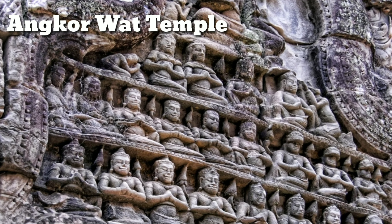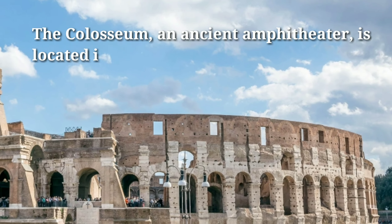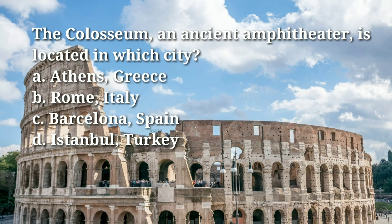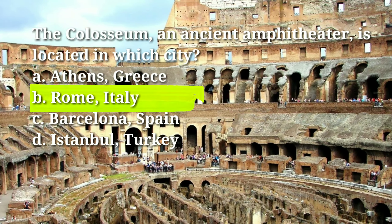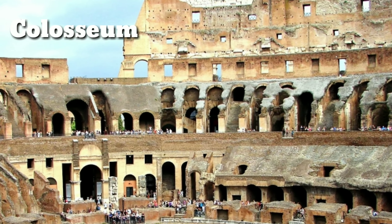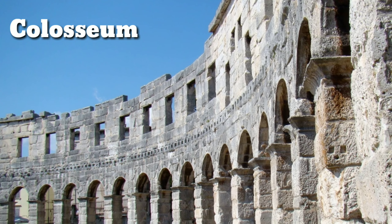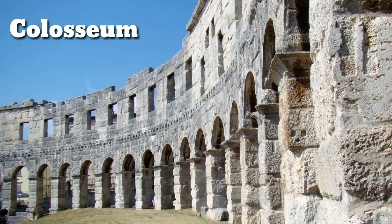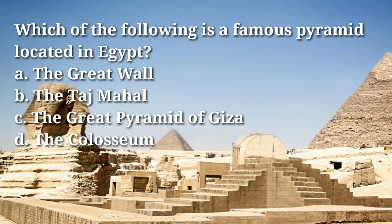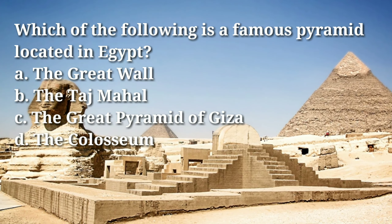Angkor Wat later became a Buddhist temple. The Colosseum, an ancient amphitheater, is located in which city? Answer: B, Rome, Italy. The Colosseum was built by the Flavian dynasty in the first century A.D. and was used for various public spectacles such as gladiatorial contests and animal hunts.